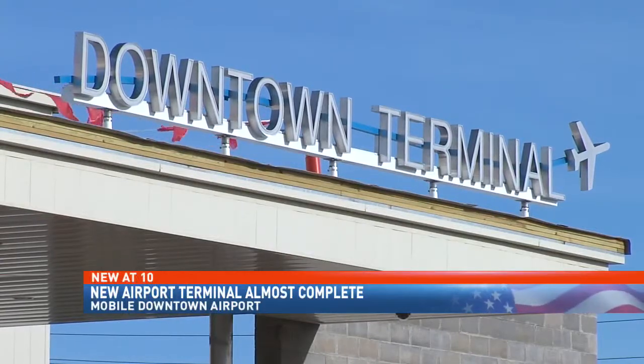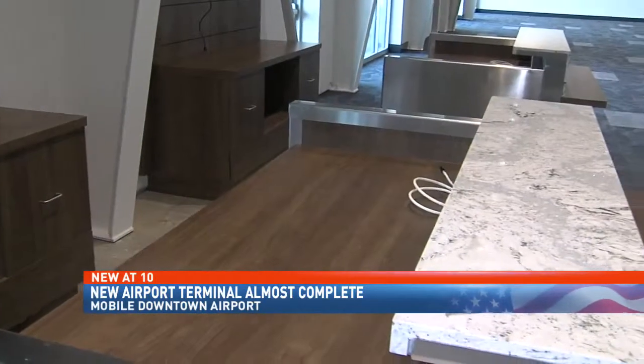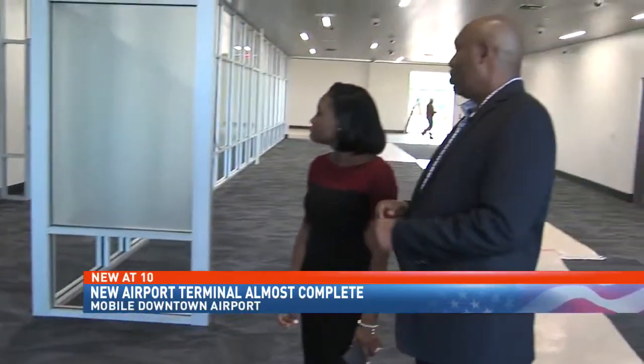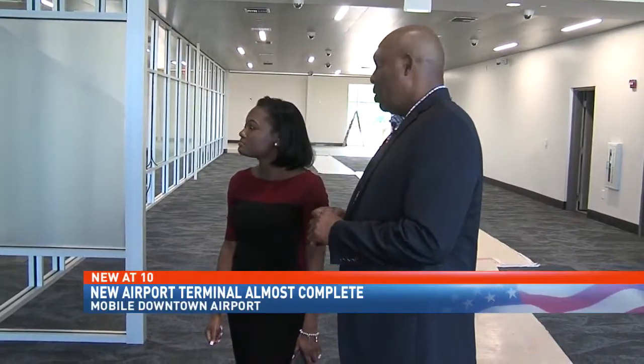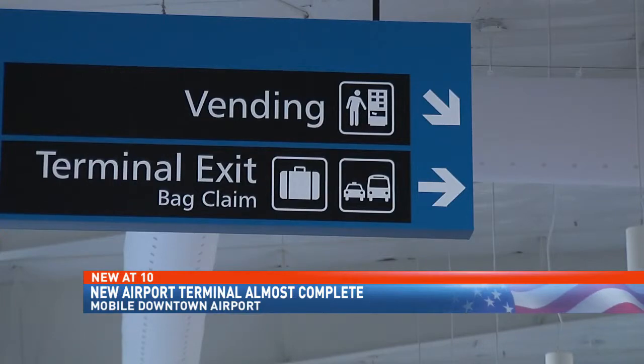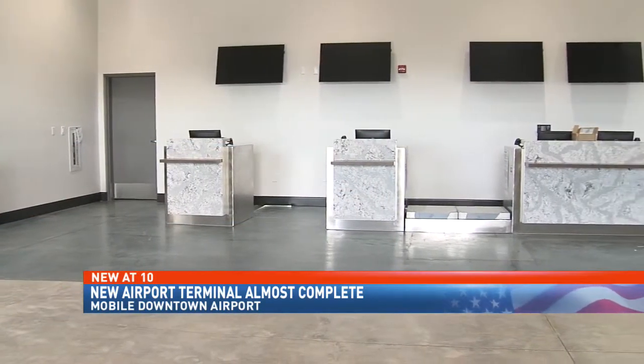He says a little later in May, Via Air will offer flights to Orlando's Sanford Airport. There's a charging station located over to the far right, and even further will be the area for concessions. Curry says the downtown terminal is designed to be modern, efficient, and fast. For the first two opening weeks, they will offer free parking to flyers.